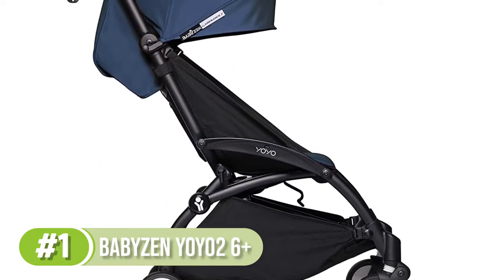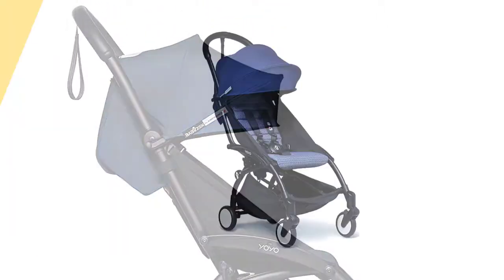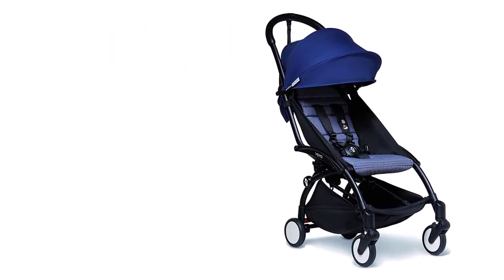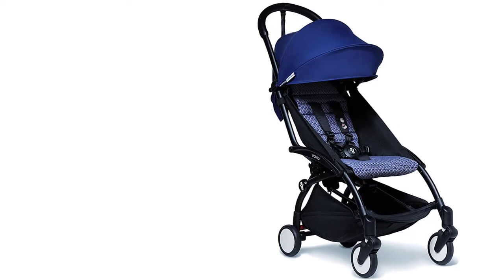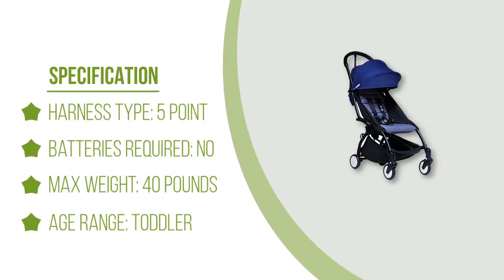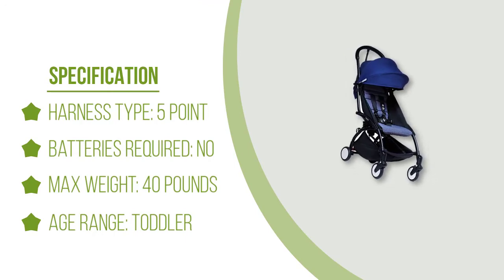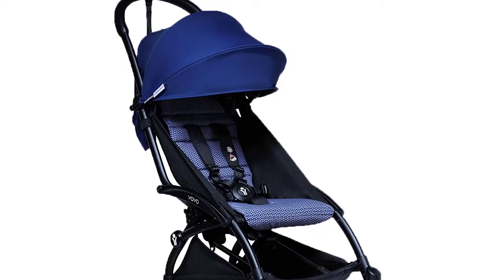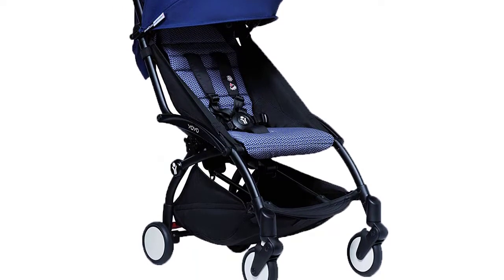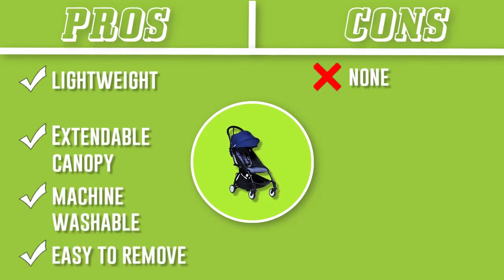The YOYO 2 also works from the newborn stage well into toddlerhood, as it's compatible with several different car seat brands and a pram, and you can swap out the seat fabric for a different color whenever you'd like — a really fun feature. The stroller folds and unfolds with one hand, can be carried over the shoulder, slips in anywhere, stores easily, and travels as carry-on baggage in the 0+ and 6+ versions.